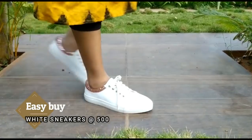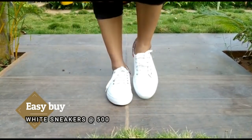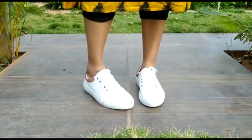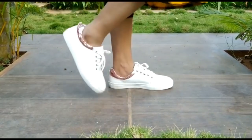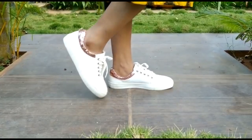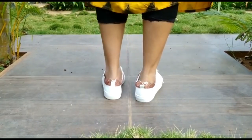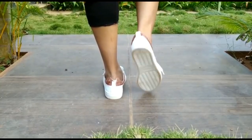Next is a white color sneakers. The brand is Easy Buying, and the price is around 500 rupees. The quality is pretty good. This sneakers pairs well with a rose gold glitter dress and is a must-have footwear collection.